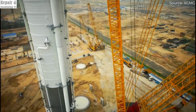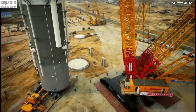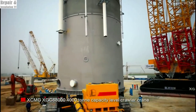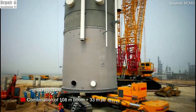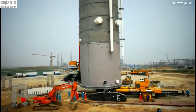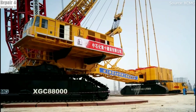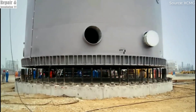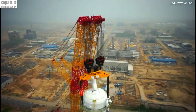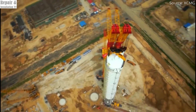Despite its massive size and power, the XGC 88000 is designed for cost-effective transportation. One of its greatest advantages is its modular construction, which allows it to be disassembled and transported in sections, making it easier to relocate to job sites across the world. Unlike many other large crawler cranes that require extensive setup time and logistical planning, the XGC 88000 is designed for fast assembly and disassembly, significantly reducing downtime between projects and making it a highly cost-effective lifting solution.